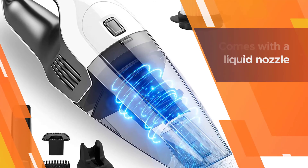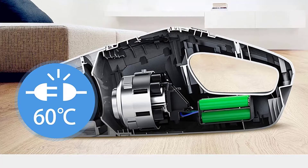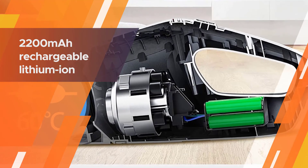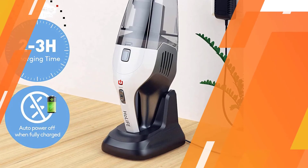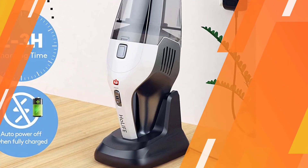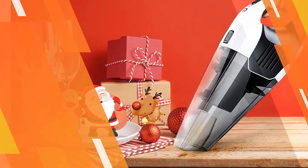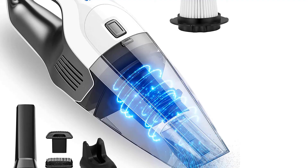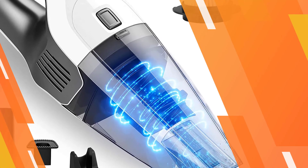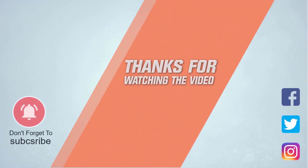Only its filters are disposable, so recurring costs are quite low. It comes with a liquid nozzle to clear wet messes, and it should be thoroughly cleaned after that kind of use. For more details, click the link in the description. Thanks for watching the video.